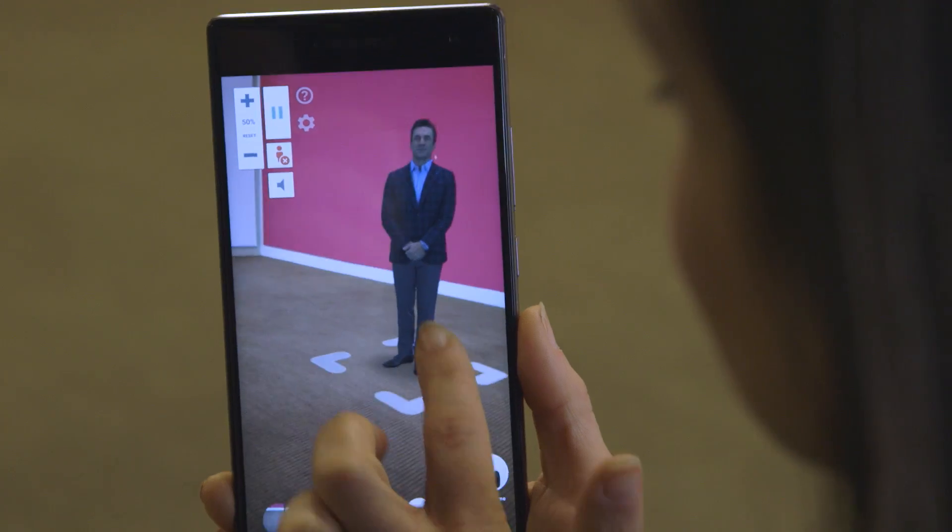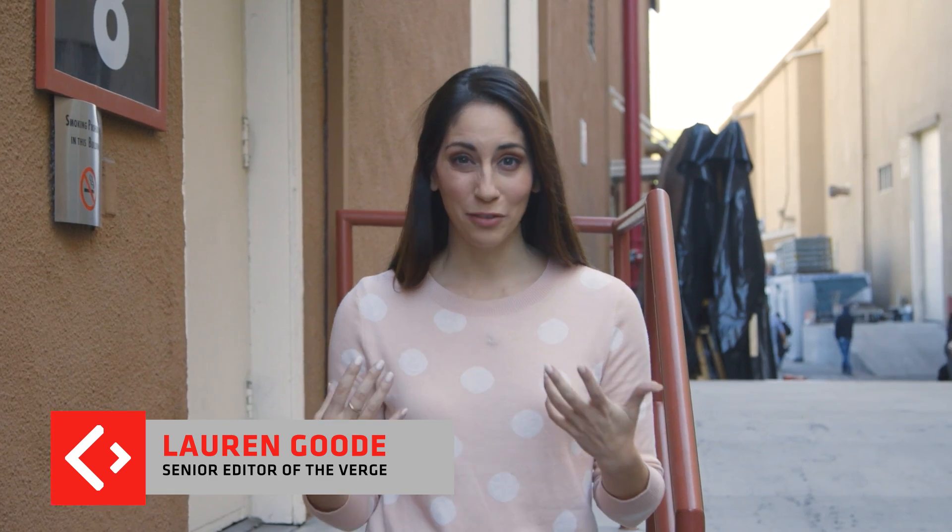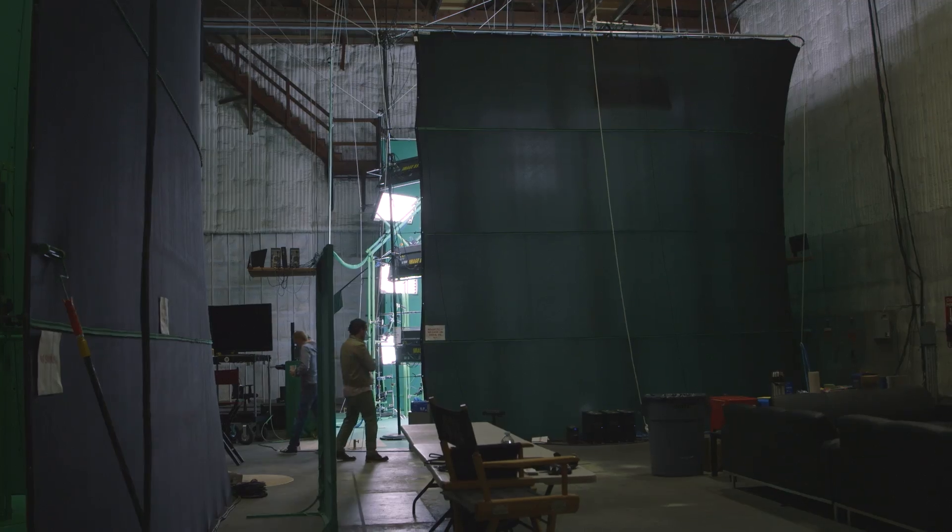Hi, I'm Lauren Good with The Verge, and I'm about to do a demo of something that I can honestly say I've never gotten done before. I'm getting a hologram made of myself. We're at 8i Studios in Los Angeles. Let's go take a look.